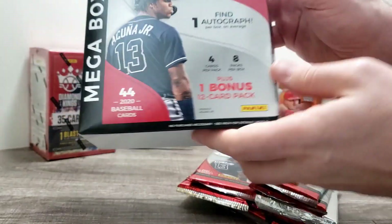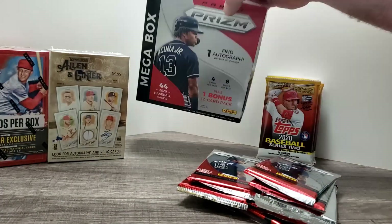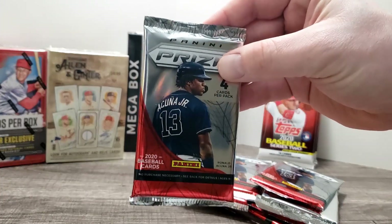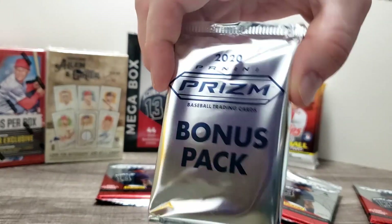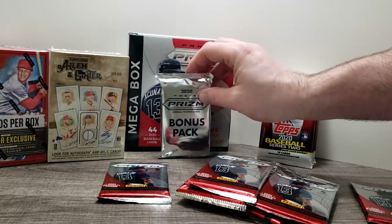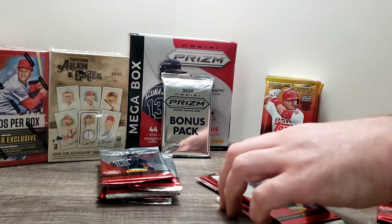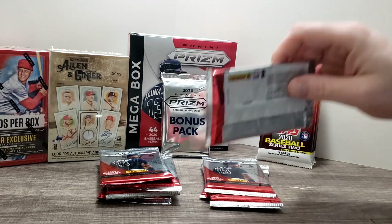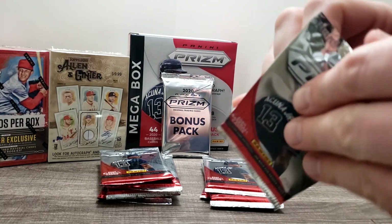We'll go and stick this Mega Box in the background for some sort of card holder. This is what the base pack looks like for the 2020 Prism. We have our massive bonus pack here, which feels pretty thick, but they do say it's 12 cards. So we've got 4 packs and then 4 eight-packs here, plus a 12-card pack. Let's see what we end up getting into.